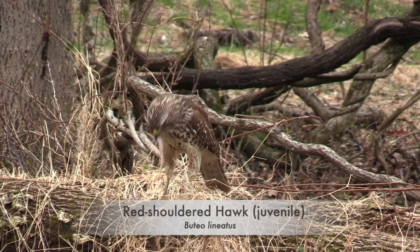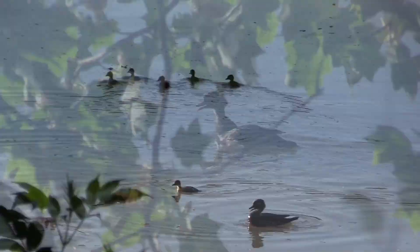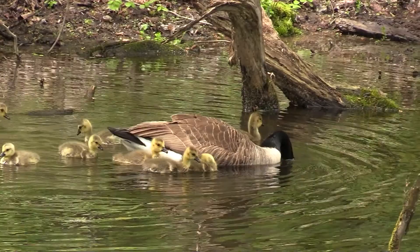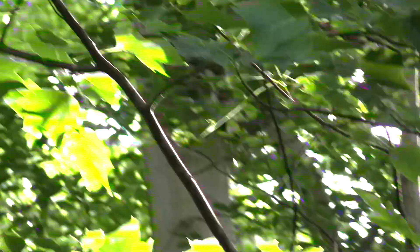Birds avoid being a meal for predators in several ways. Birds like the downy woodpecker are constantly scanning their surroundings for danger. The avian population is very wary — wood ducks and other birds will quickly scoot or fly away if you get too close. Canadian geese lay many eggs that hatch into goslings, but unfortunately many of these goslings will be eaten by predators such as great blue herons and alligators.